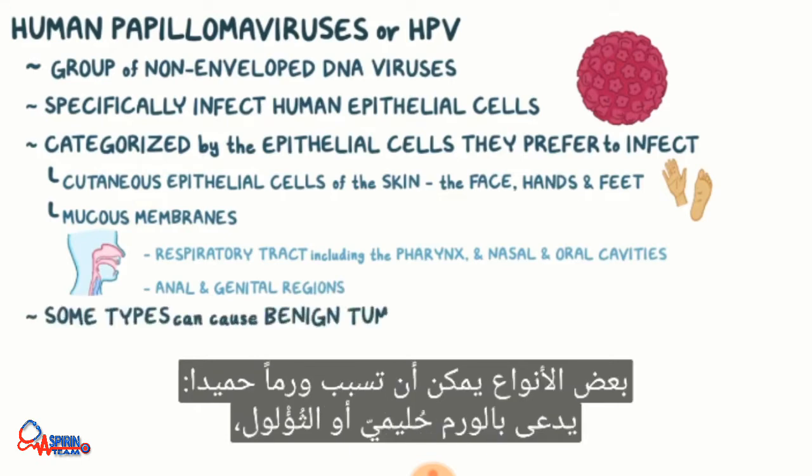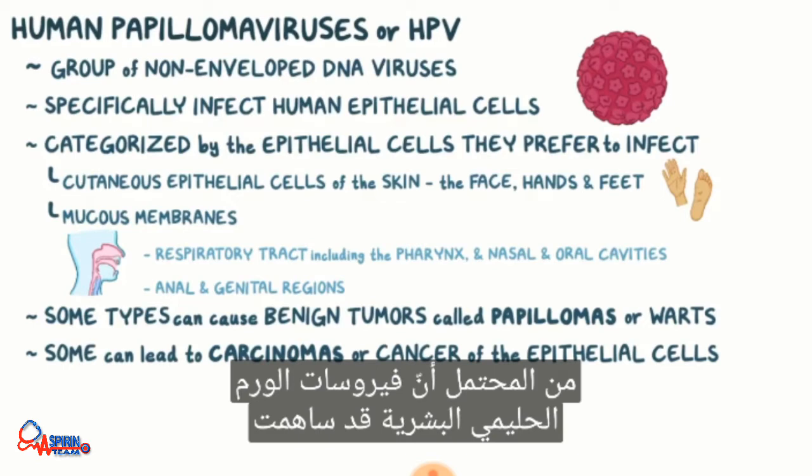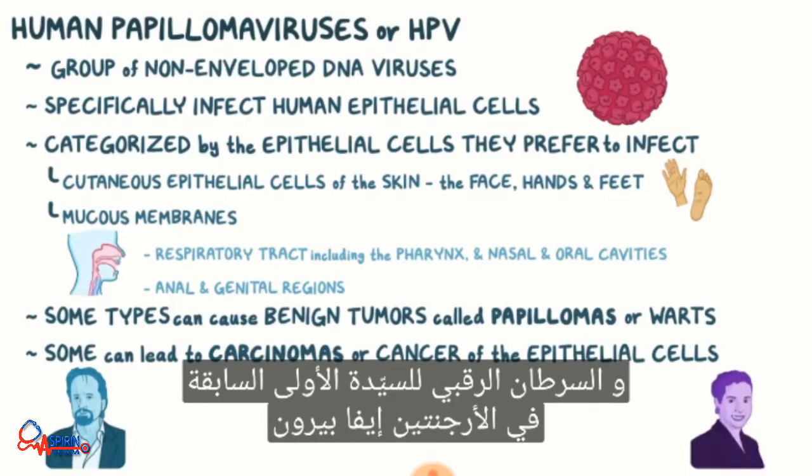Some types can cause benign tumors, called papillomas or warts, and some can lead to carcinomas, or cancer of the epithelial cells. HPV may have contributed to both actor Michael Douglas' throat cancer diagnosis and former first lady of Argentina Eva Peron's fatal cervical cancer.